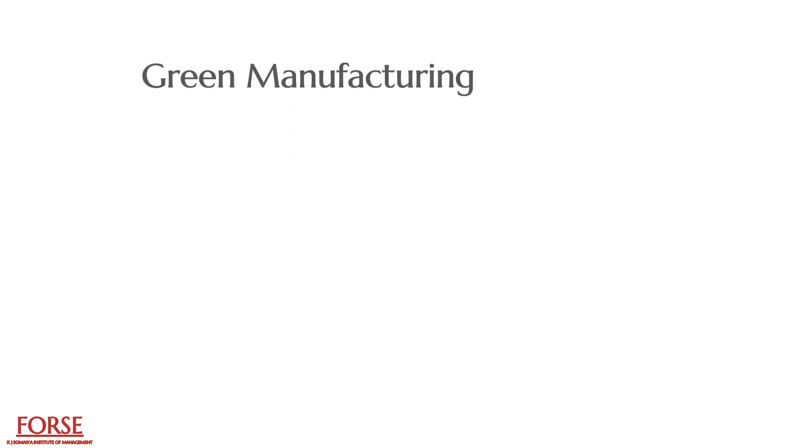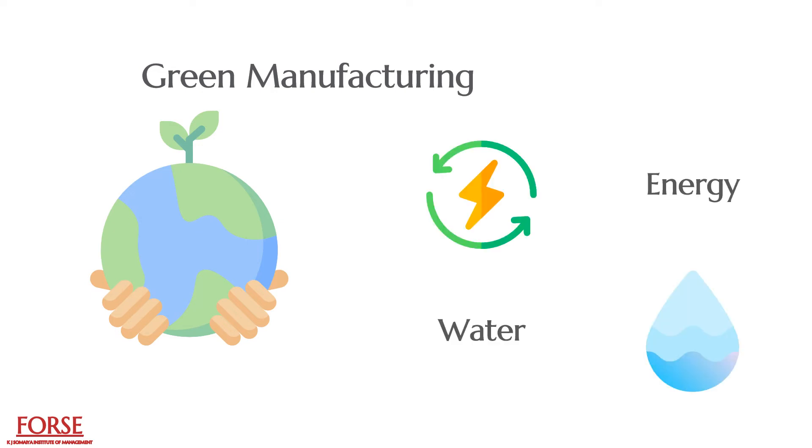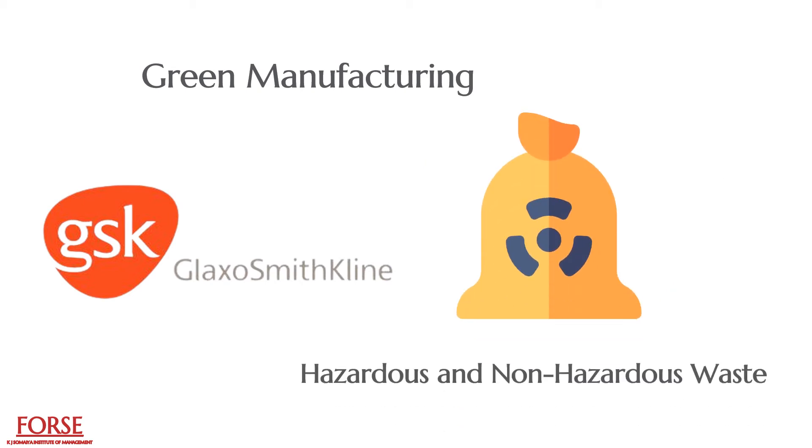Green manufacturing is a process of using materials in manufacturing which have a very low environmental impact. The key component of green manufacturing is minimizing the use of energy and water. GlaxoSmithKline, GSK, one of the leading pharmaceutical companies in the world, has reduced its energy consumption in operations by investing in cleaner energy sources, cutting water usage, and working towards reducing its hazardous and non-hazardous operational wastes.